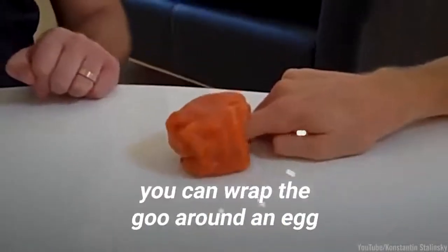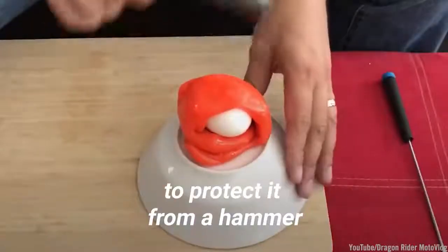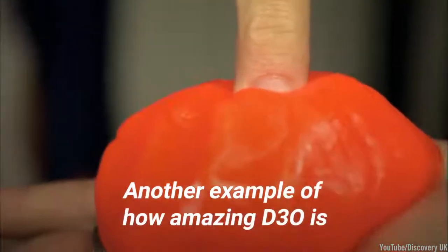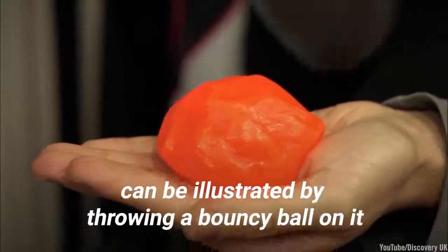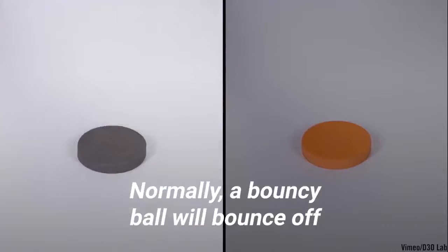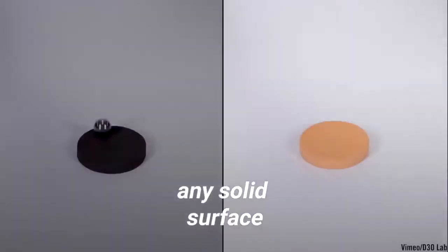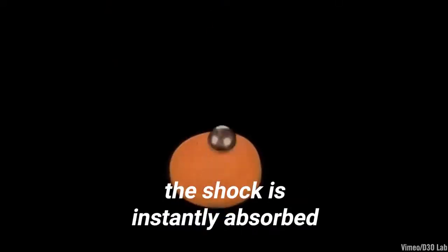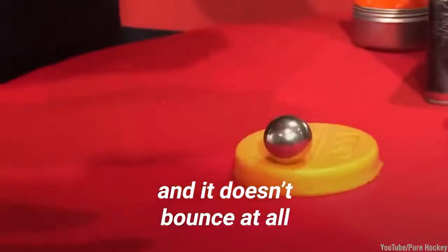It's so effective, you can wrap the goo around an egg to protect it from a hammer. Another example of how amazing D30 is can be illustrated by throwing a bouncy ball on it. Normally, a bouncy ball will bounce off any solid surface — not D30. When you throw a ball on D30, the shock is instantly absorbed and it doesn't bounce at all.